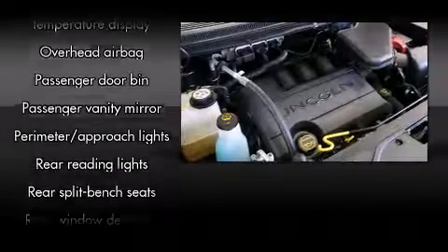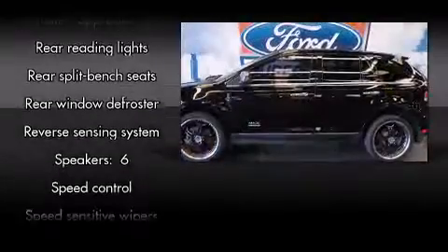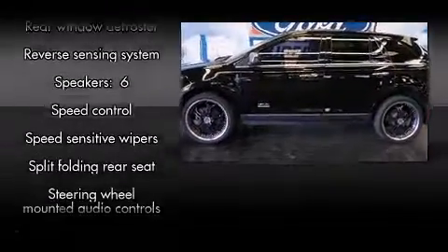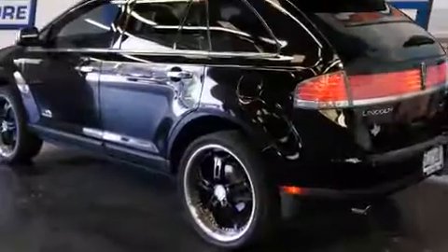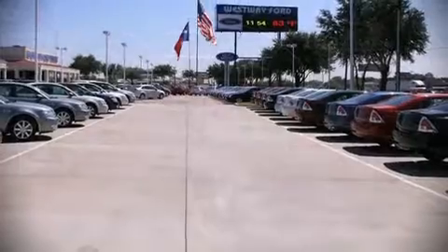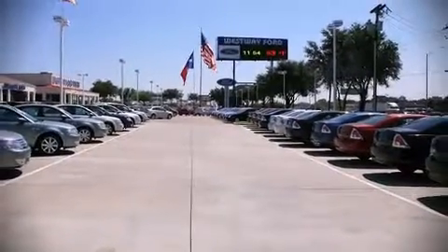Electronic stability control stands out as a technologically savvy innovation, keeping you better connected to the road. We'd also be happy to help you arrange financing for your vehicle. Stop by our dealership or give us a call for more information.